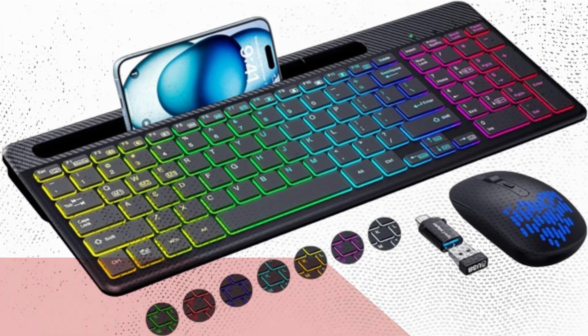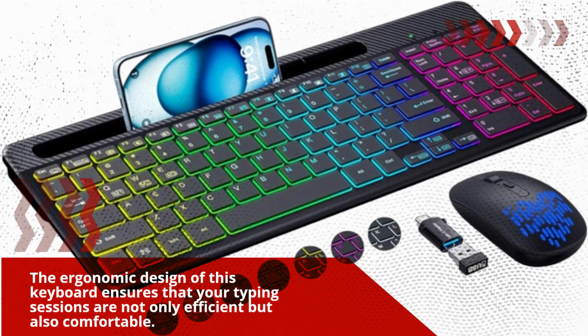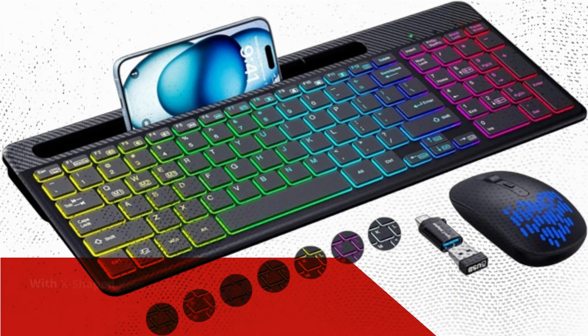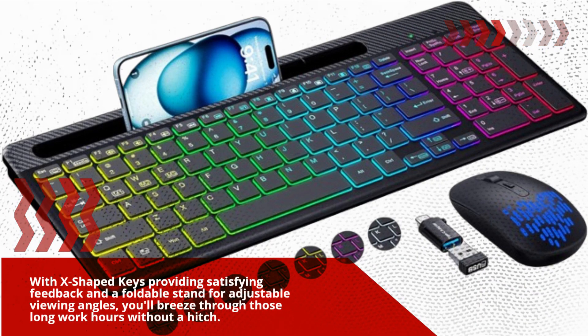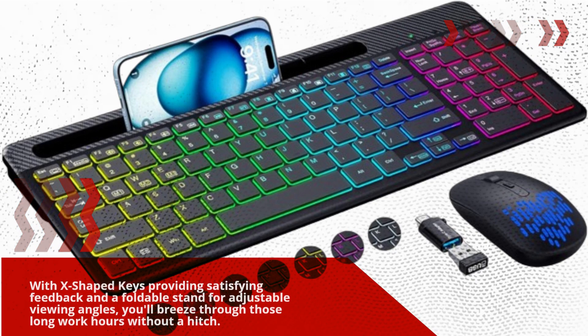Now, let's talk comfort. The ergonomic design of this keyboard ensures that your typing sessions are not only efficient but also comfortable. With X-shaped keys providing satisfying feedback and a foldable stand for adjustable viewing angles, you'll breeze through those long work hours without a hitch.